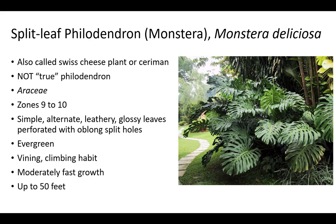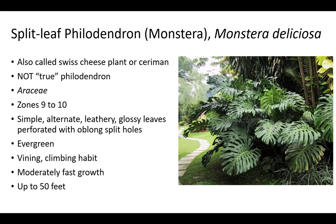Monstera is an evergreen in zones 9 to 10. Leaves are simple, alternate, leathery, glossy, and perforated with oblong split holes. It has a vining, climbing habit and moderately fast growth up to 50 feet. It is primarily grown for foliage. Monstera appreciates well-drained, moist, fertile soil, and can be fertilized for faster growth. Leaves are sometimes eaten by lubber grasshoppers, but usually unaffected by most other pests.